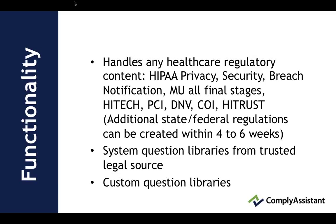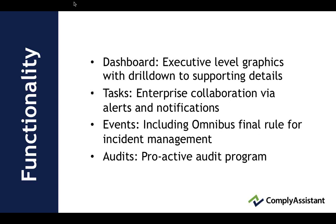System question libraries are from a trusted legal source, and those are for assessments around the regulations — questions and answers. Our clients also have the ability to create their own custom question libraries. We have a dashboard for executive level graphics which drill down to supporting details.